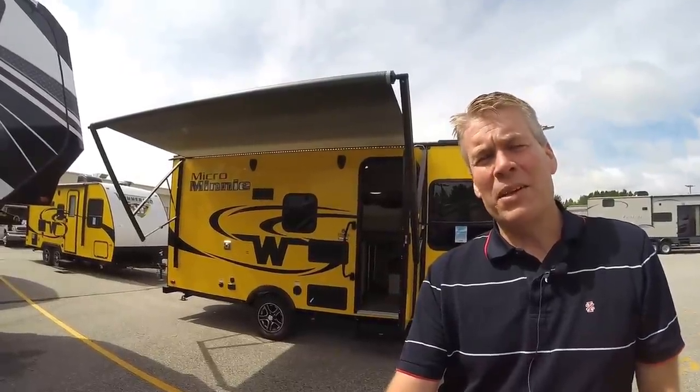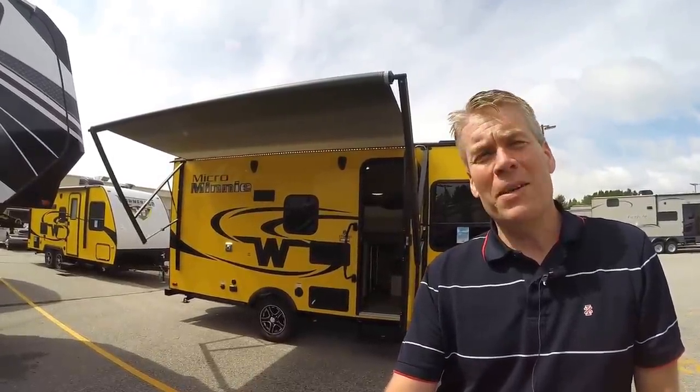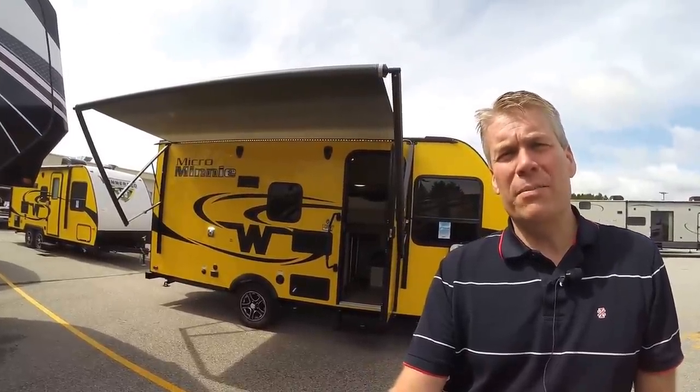Hello, my name is Andy Johnson. I'm at Bullion RV in beautiful, sunny Duluth, Minnesota. Today I'd like to do a short video of our 2017 Winnebago Micro Mini 1700BH.